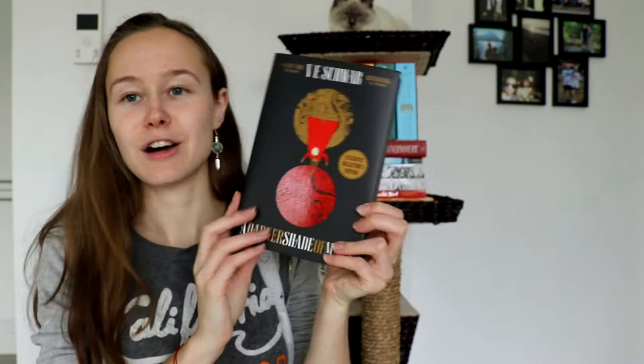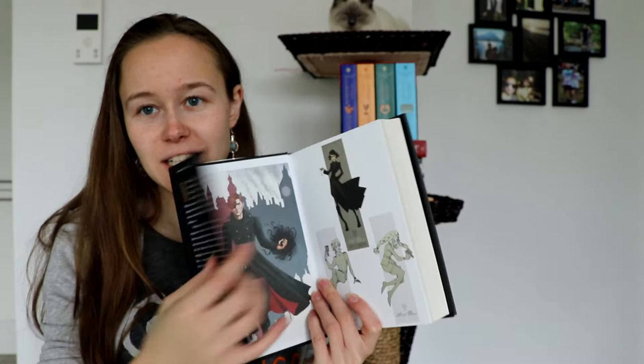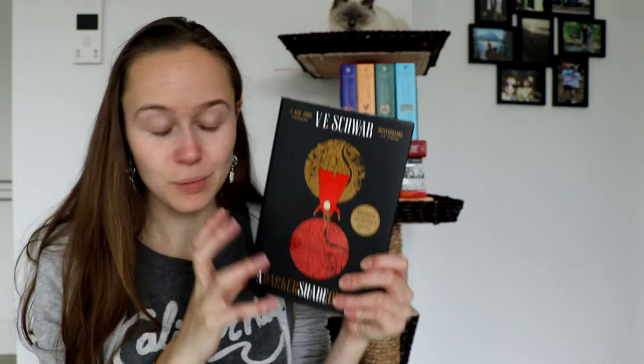We will start with actually the last book I got. It was released and arrived in my mailbox on the release date, so that was quite fantastic. And that is the collector's edition of A Darker Shade of Magic by V.E. Schwab. This is a beauty because I fell in love with this first book just this year, a few months ago. Inside you have some artwork, so it's quite nice. You also have extras, an interview with the author and such. I'm really excited to get to read all the extra little bits in there. It's just a pretty new edition to put on my shelf.